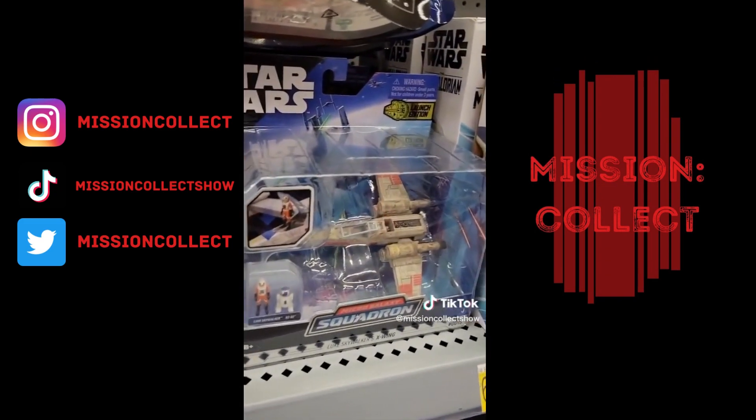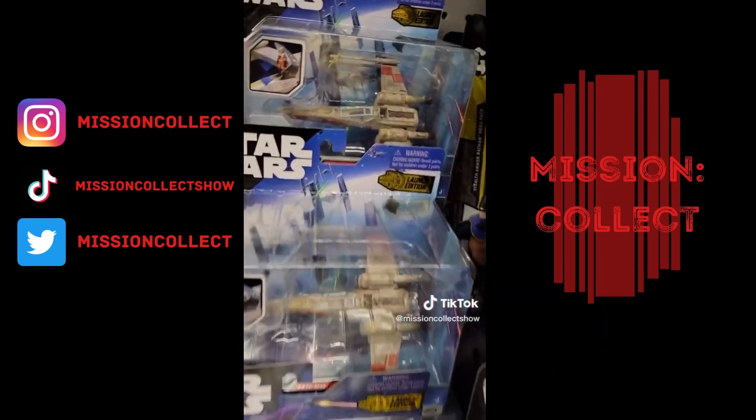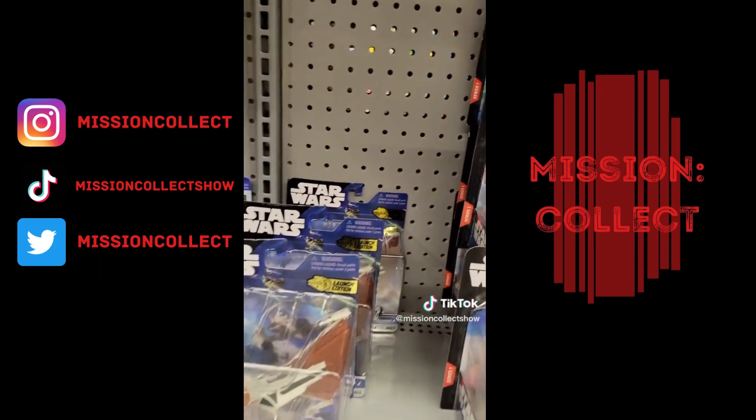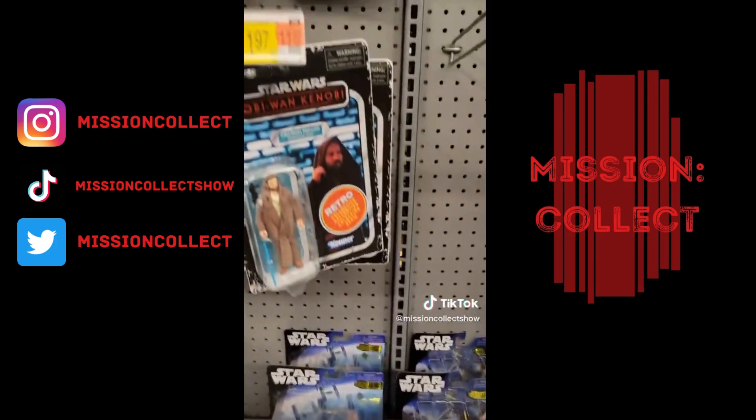I'm still trying to decide on the Star Wars Squadrons. I like the X-Wing. Is it too small for me though? That's the thing I'm trying to figure out — if I want that size of these ships. I like them though.